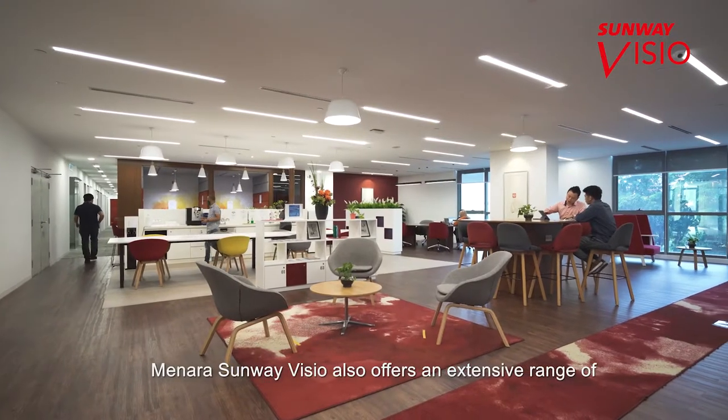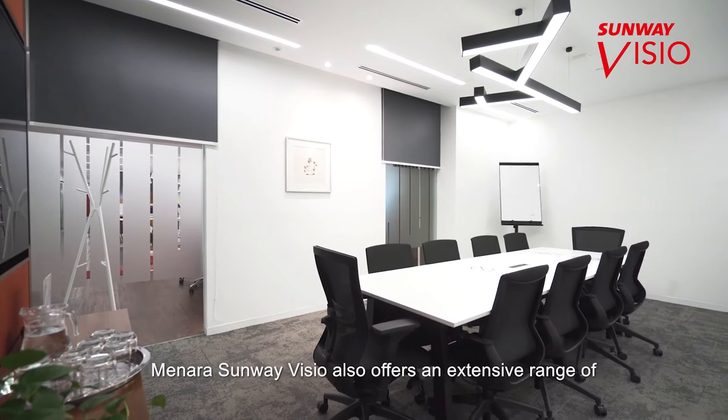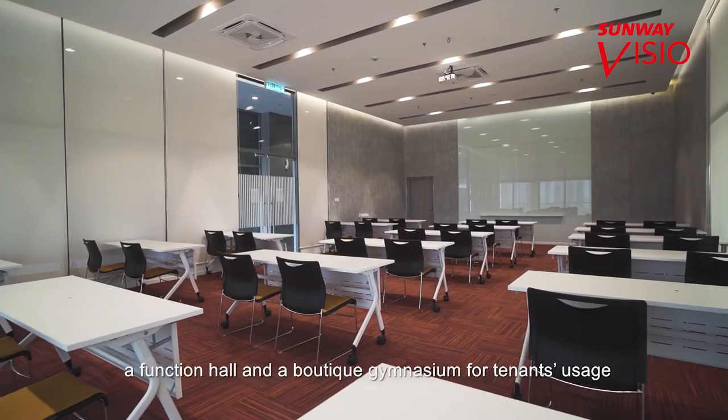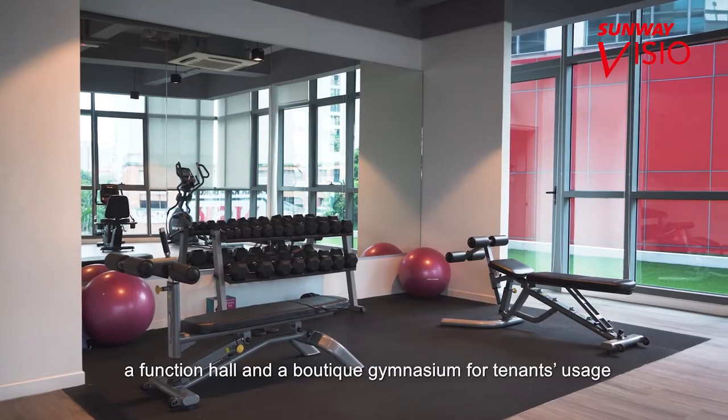Menara Sunway Visio also offers an extensive range of amenities and facilities such as meeting rooms, a function hall and a boutique gymnasium for tenants' usage.